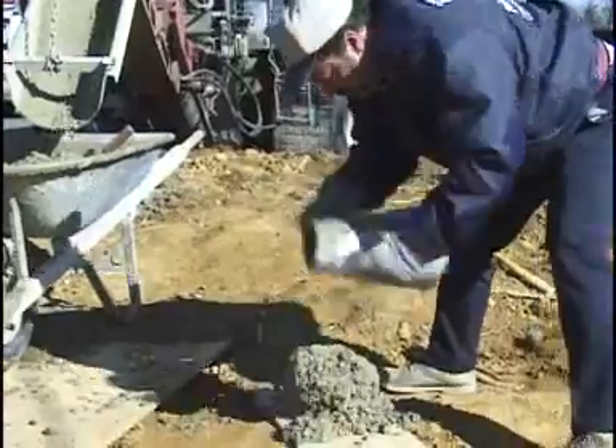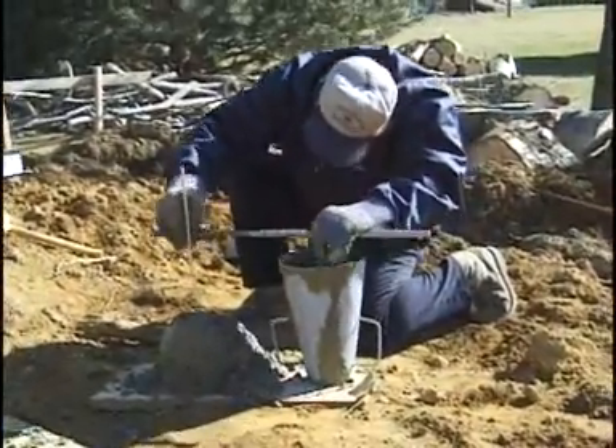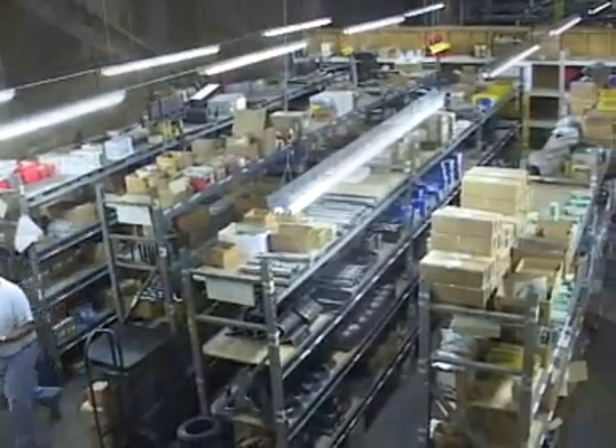Our ACI and NRMCA certified operations manager can help customers develop mix designs and perform slump, air content, yield, and strength testing of fresh concrete. Zimmerman Industries maintains a large inventory of parts to keep your Zim Mixer operating.